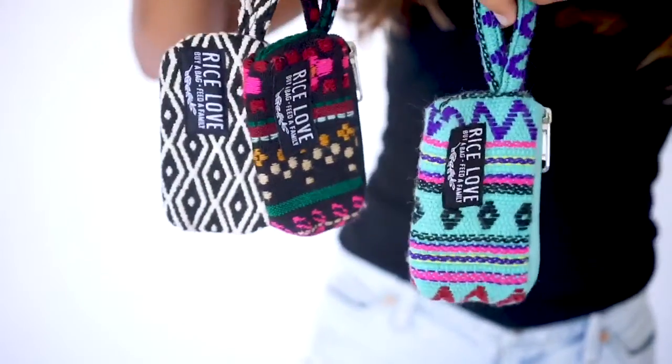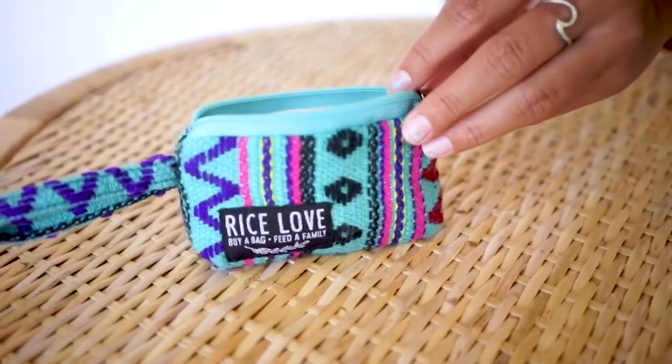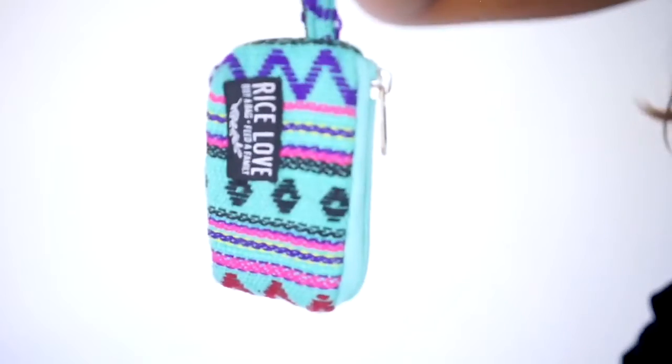The rice milk wallets are super cute. They come in a variety of fabric colors. They are small enough to throw into any other bag, but big enough to hold credit cards, cash and coins. Each one has a Hindi name that is symbolic. You'll have to read more about it at ricemilk.com.